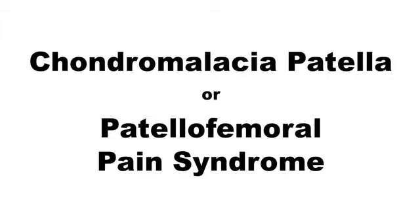Today I'm going to talk to you about chondromalacia patella. Chondromalacia patella is also known as patellofemoral pain syndrome. It is a very common source of knee pain. The pain is located in the front of the knee, under the kneecap.